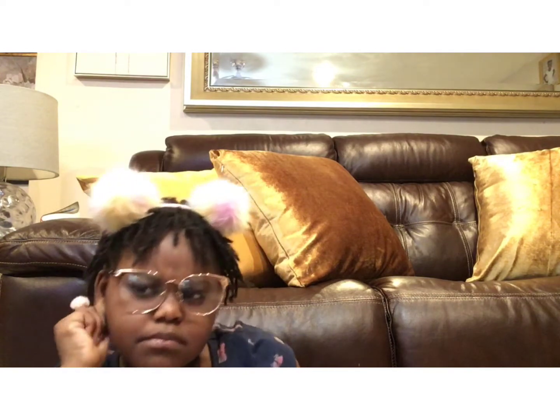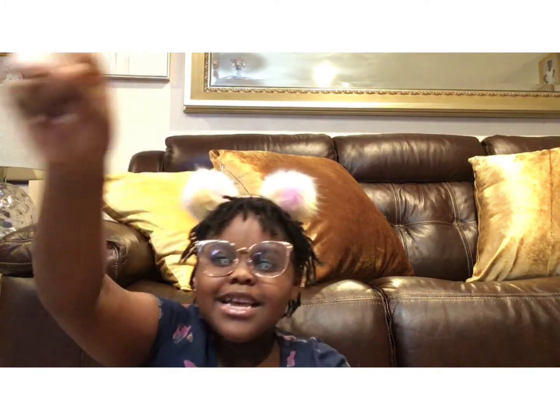Hi NTP Squad! Welcome back to my channel. Today we are going to be looking at some pink stuff that was in my room. But before we do that, did you guys subscribe yet? If you didn't, make sure you subscribe, like, share, and hit that little bell and you will never miss any video on — you got it right — Neffy the Princess!